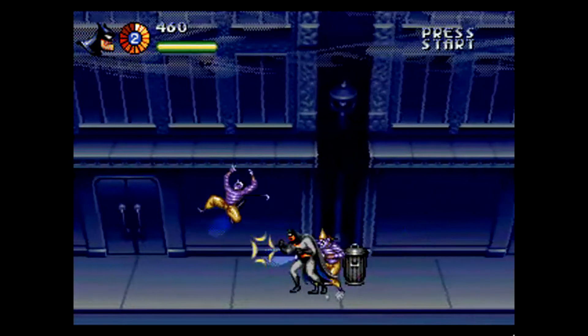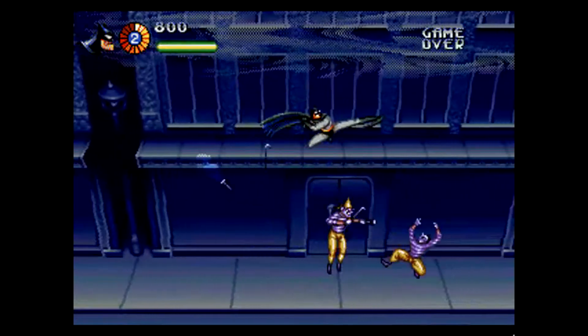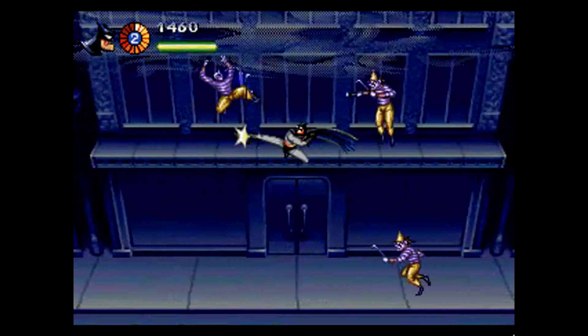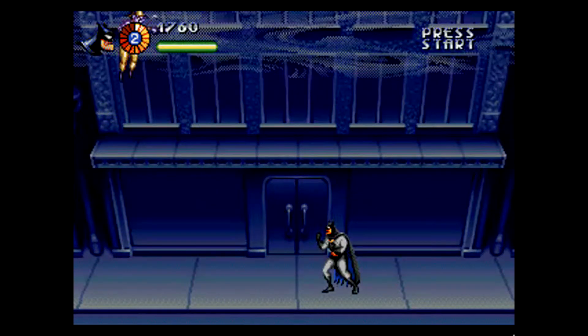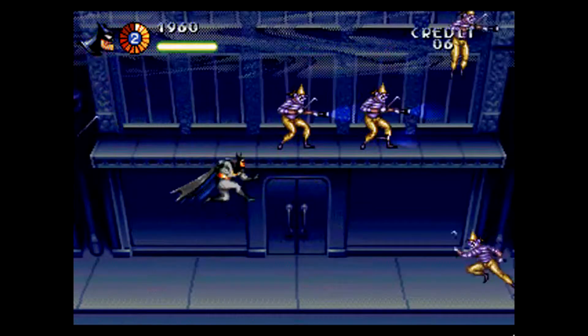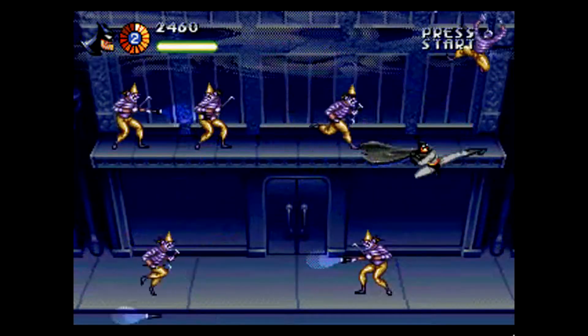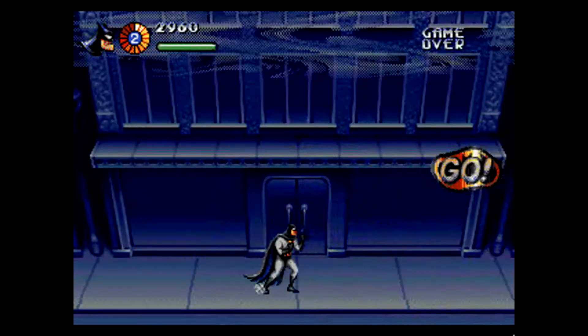It's a side-scroller beat-em-up run and gun. How do you mix the two? Easy. When you are close to an enemy, Batman or Robin punches or headbutts the enemy. When the enemy is out of reach, our heroes throw their unlimited supplies of batarangs. The game revolves around these gameplay mechanics, with the exception of 1 or 2 sections where you only shoot batarangs.